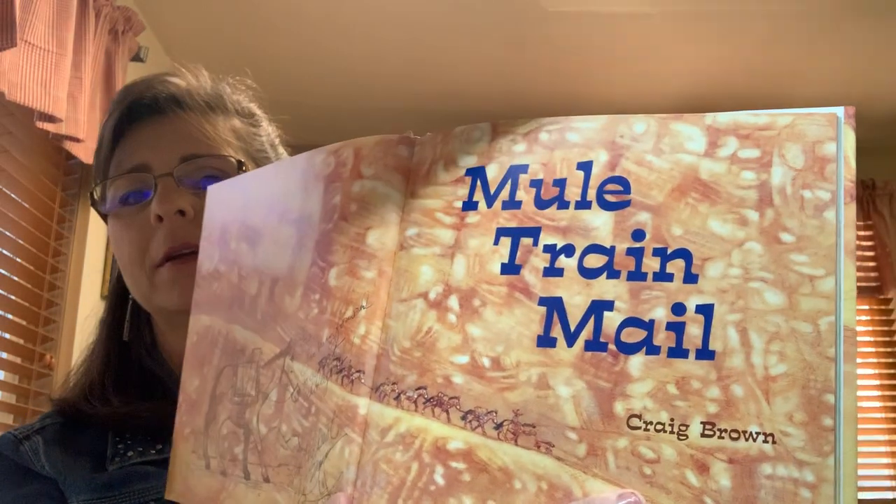Good Monday morning, another Monday. I'm going to read you a story this morning called Mule Train. It's written and illustrated — that means the pictures are drawn — by a man named Craig Brown. I worked with Craig Brown; he was an art teacher where I was principal, and so I have a special place in my heart for this book. Let's see what this adventure brings us.